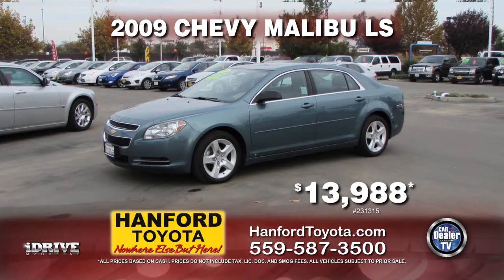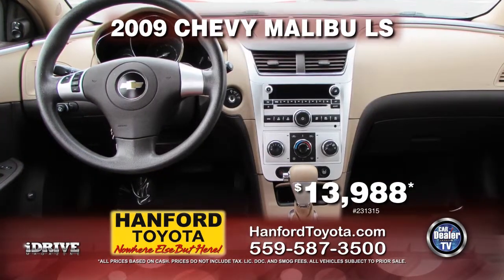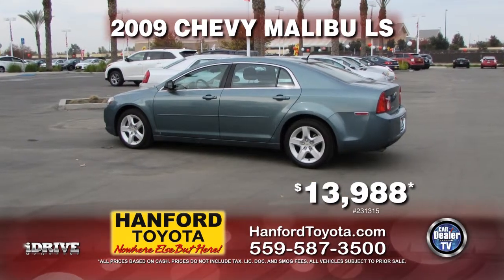Up next from Hanford Toyota, it's a 2009 Chevy Malibu LS with tinted windows, air conditioning, automatic transmission, power windows, and power door locks. Yours for only $13,988.